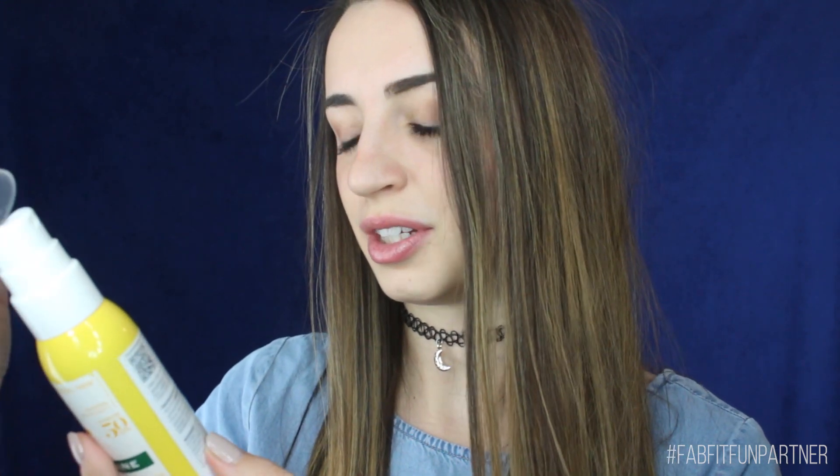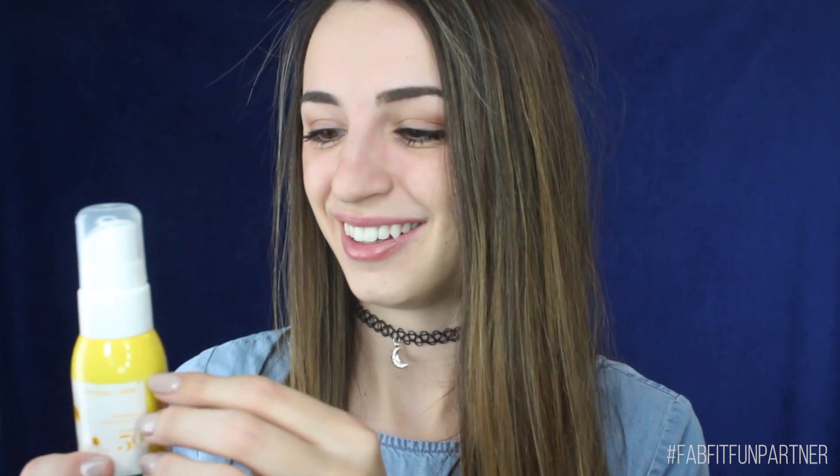Starting with the first object I pulled out of the box — this is blonde highlights sun lightening spray with chamomile and honey. I've actually heard of this! You spray onto dry or towel-dried hair, you don't rinse it out, you just spray on select strands and it's gradual with repeated use. My brother actually used a product like this when he was in middle school and it turned very blonde — it wasn't obvious, but when we went back and looked at pictures, his hair was blonde. You guys might notice I've been a little more blonde recently.